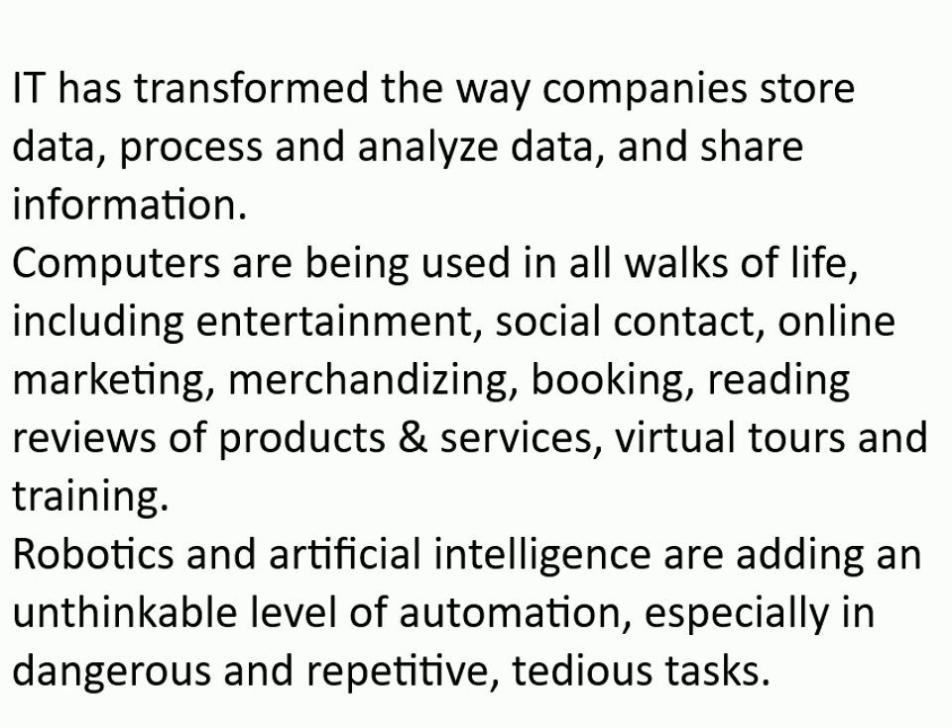Robotics and Artificial Intelligence are adding an unthinkable level of automation, especially in dangerous, repetitive, and tedious tasks. Robot Butler.